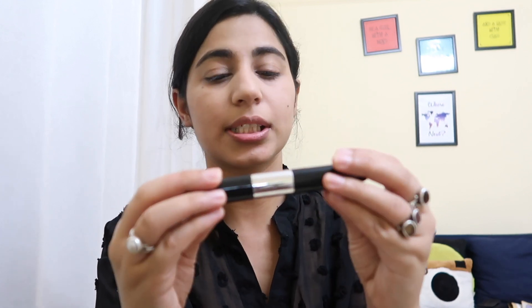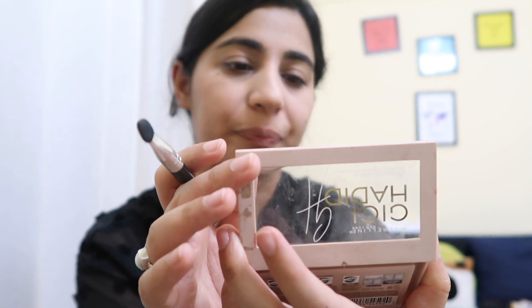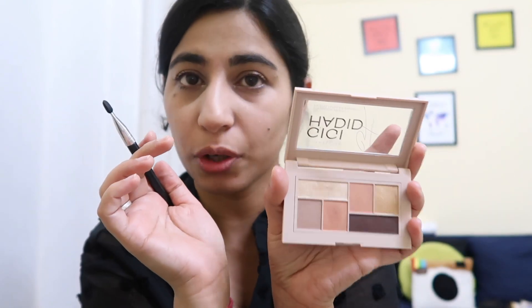I'm just going to do something to my eyes that is definitely needed, so I'm going to use mascara. I don't apply eyeliner and I try to avoid kajal as well — it never suits me. The mascara is done. I'm just going to use this beautiful palette — the Gigi Hadid Maybelline eyeshadow palette — not as eyeshadow but just as a highlighter for my inner corners.